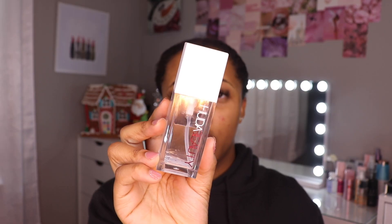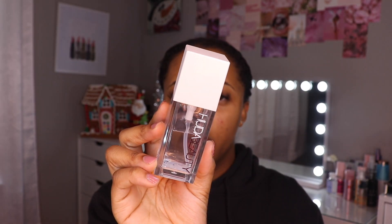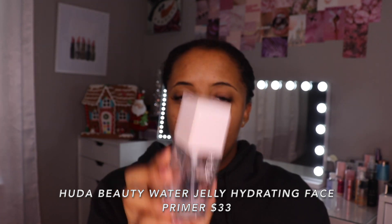My skin has been so dry in the winter time, which is so funny because I never thought my skin would ever be dry because of how oily it was when I was a younger teenager. For my hydrating primer today, because I do use two always, I'm going to be using the Huda Beauty Water Jelly Hydrating Primer. I wanted to mention that I am just going to be showing you guys the complexion foundation part of the makeup. I am going to be using primers that I like. I am in the process of trying to also test concealers, so I'm not going to really pay attention to the under eyes.